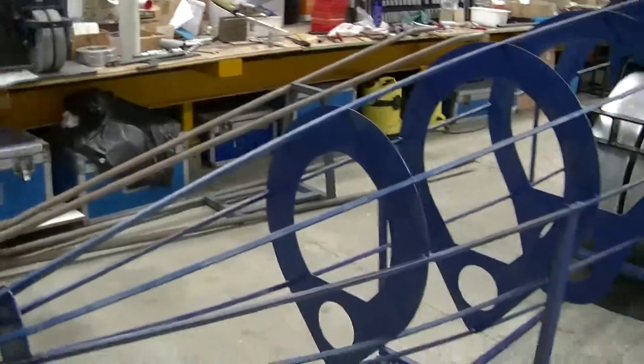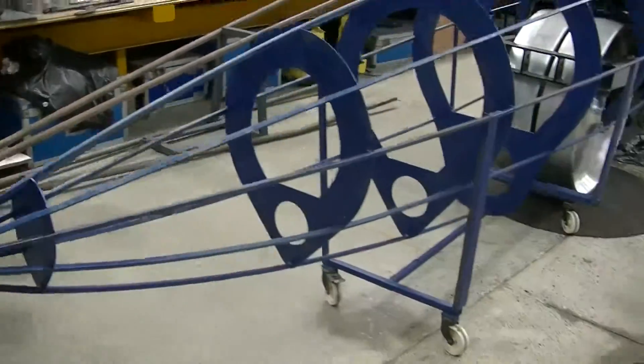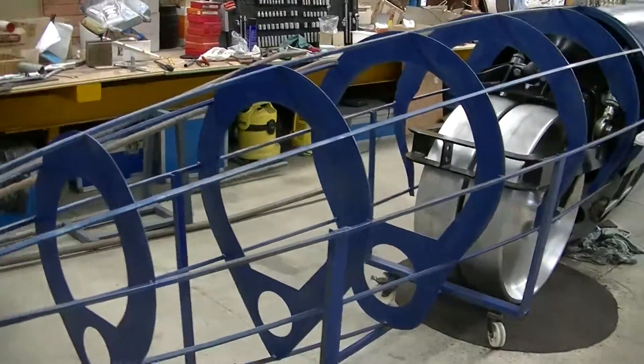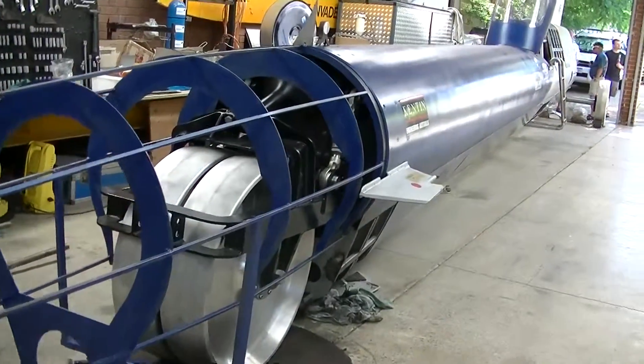Hey Jet Racing 365 guys, check this out — this is a land speed car here in Australia, driven by Orozco.